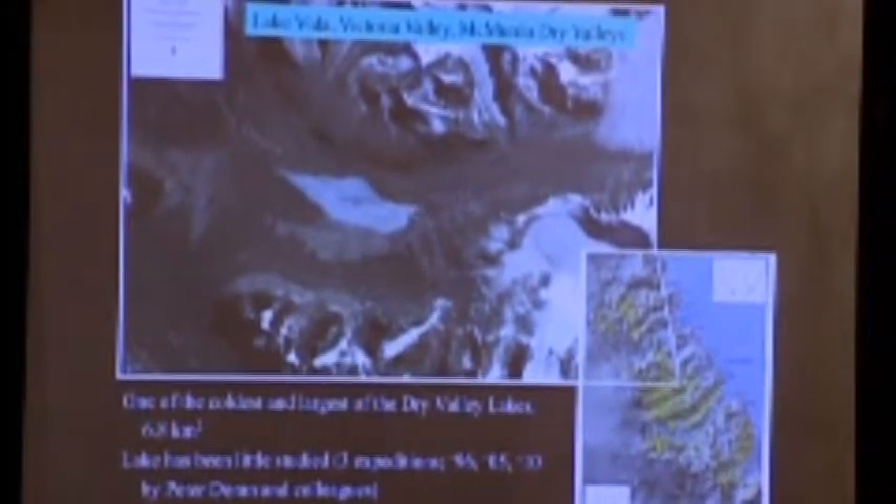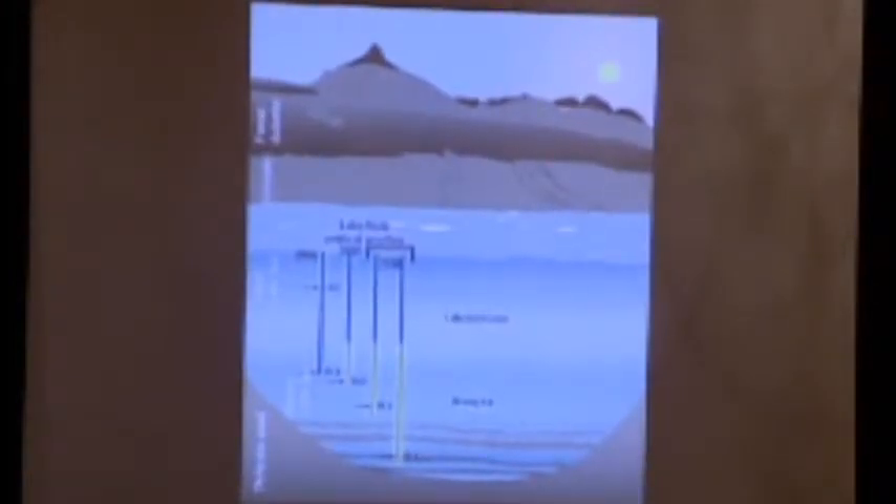Lake Vida is located in Victoria Valley, one of the colder valleys. The lake is the largest of the Dry Valley lakes at seven square kilometers. It was initially thought to be just a chunk of ice and largely ignored. However, three expeditions have demonstrated there is indeed brine or water at the bottom. Ice drills taken in 1996, 2005, and 2010 penetrated to about 16-18 meters, where water began to infill the hole and rose up 10 meters. We think it's so cold but so salty that it is a slushy kind of brine.